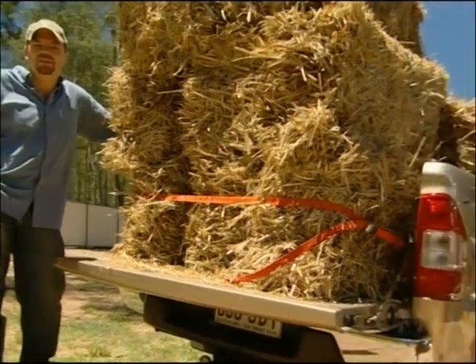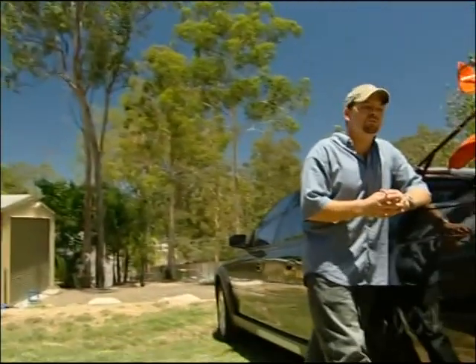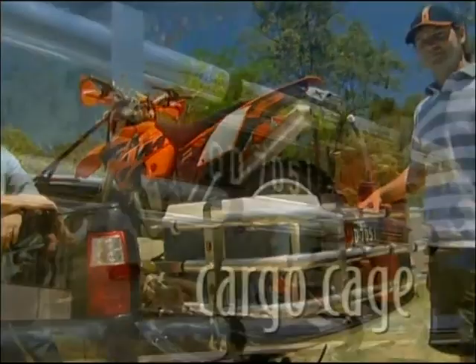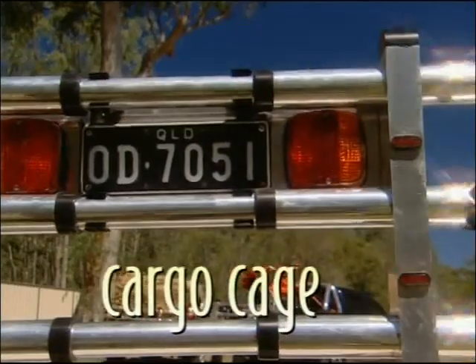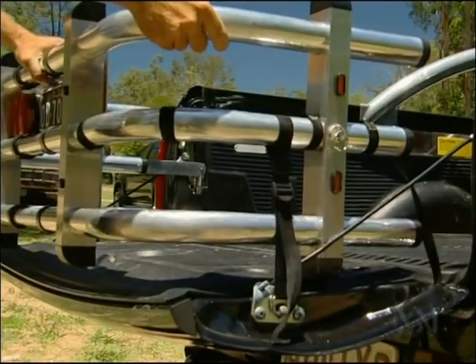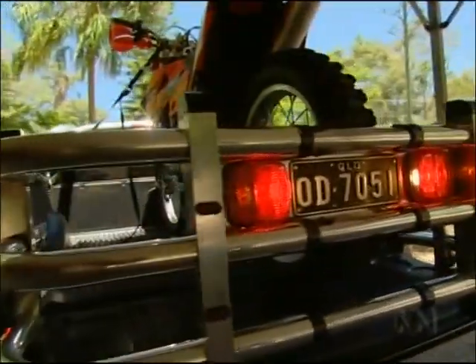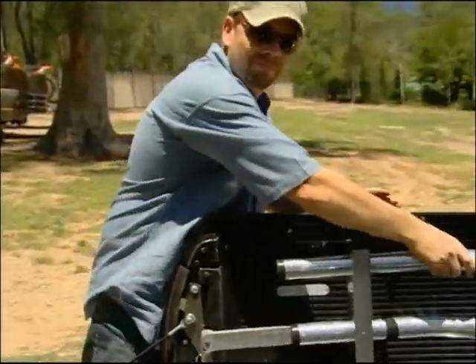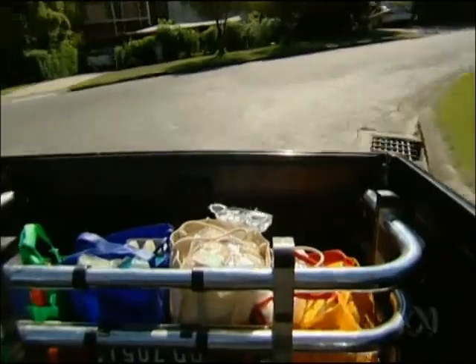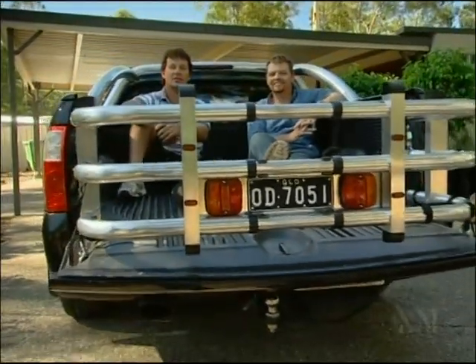Putting your ute tailgate down gives you the ability to carry a bigger load, but you can't risk anything falling off the back. That's why we invented the cargo cage — an aluminium fence that fits onto any ute tailgate. You attach it using the existing latch holes and secure it with straps. Sliding bars at the side let you adjust the cage to fit the size of the load. For added safety, tail lights are mounted on the back. When you don't need it, it simply flips back into the tray of the ute and the tailgate closes as normal. It can also stop smaller items like groceries and tools sliding around the back of the tray.